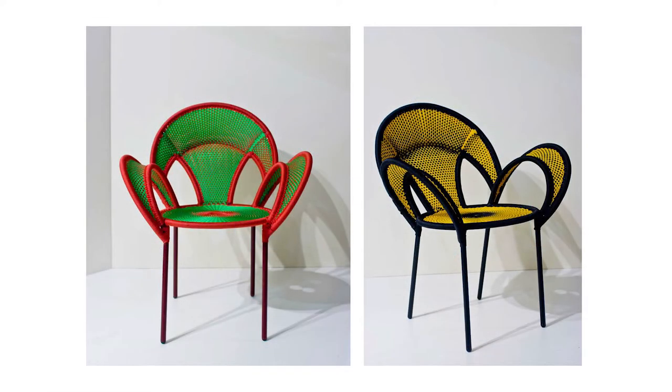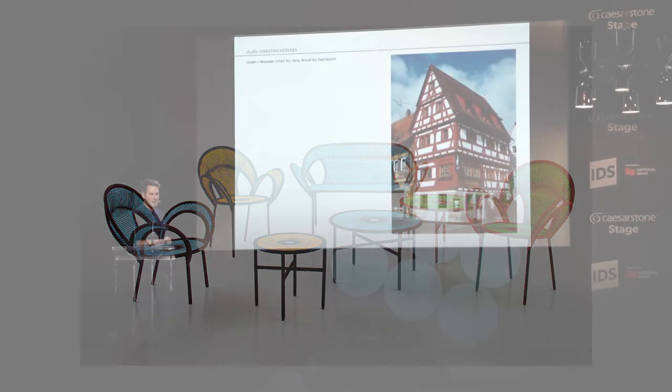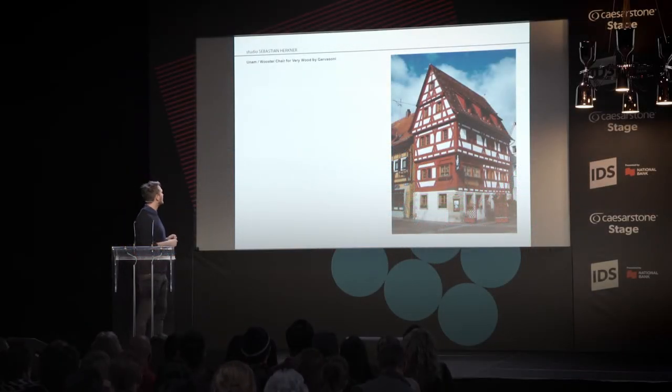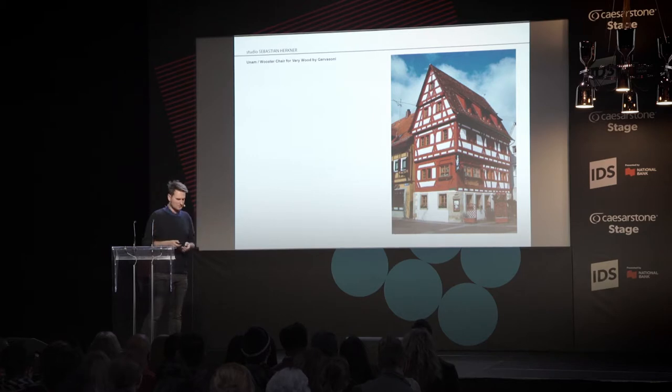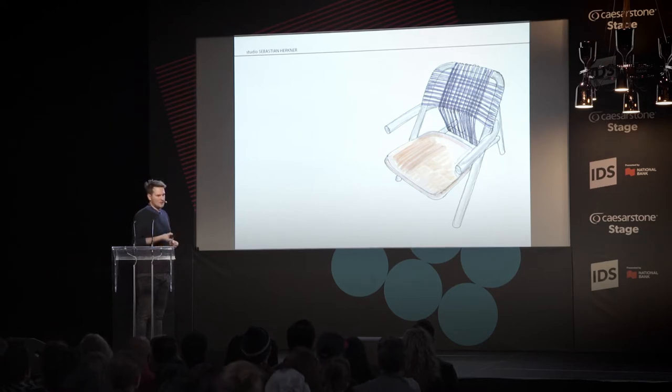These are the chairs in my garden. This is a typical German framework house — a Fachwerkhaus — and it was the starting point for the Wooster chair, which is also at the Avenue Road booth. The starting point was this wooden construction used in architecture. I wanted to use this very simple connection to create a structure for the seat and the back. The back also has a separate weaving with ropes or leather, and I really like to mix colors and materials.